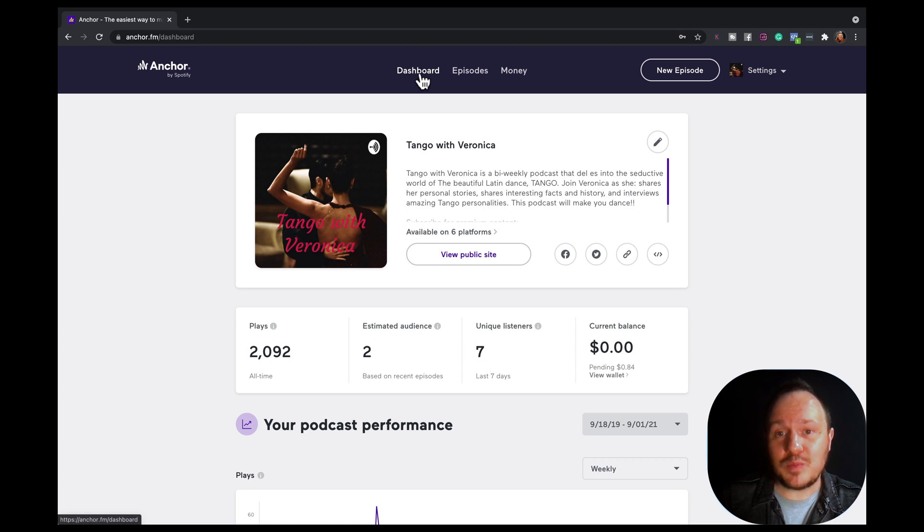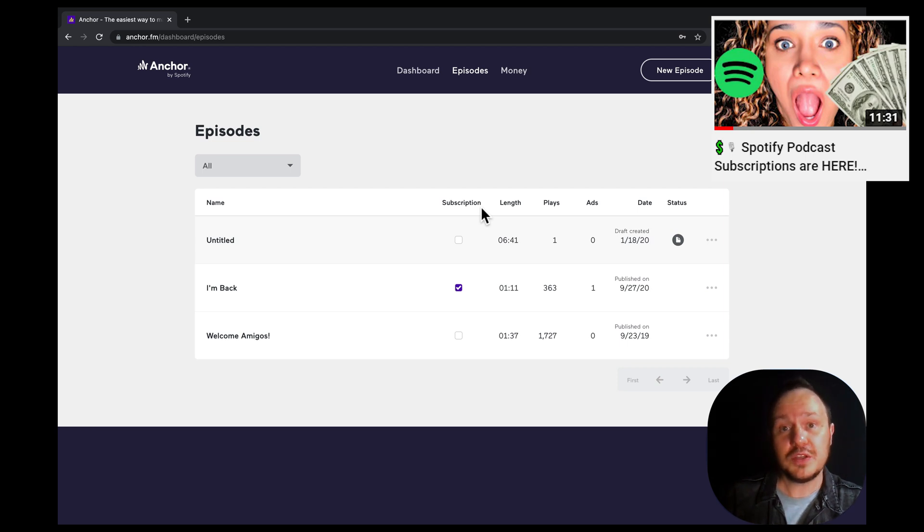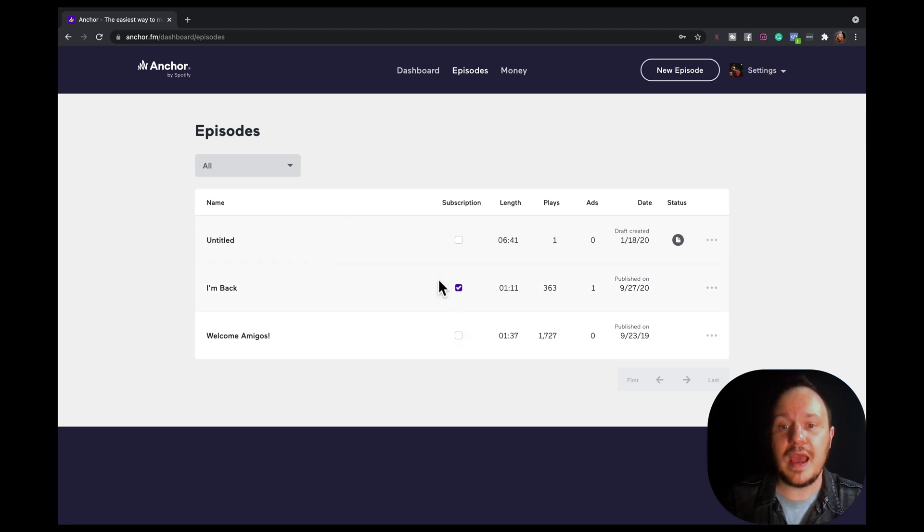This is really valuable information you should be checking every so often. You should be logging into your dashboard anyway. From there you can go over to episodes. You'll notice there's something that says subscription — this is that new feature where you can charge people a monthly fee to become a subscriber, and you can choose how much to charge. Once you've done that, you can edit and upload episodes that are subscriber-only. In the episodes tab, you can select that a particular episode is a subscription episode, so only your paying subscribers can unlock it.